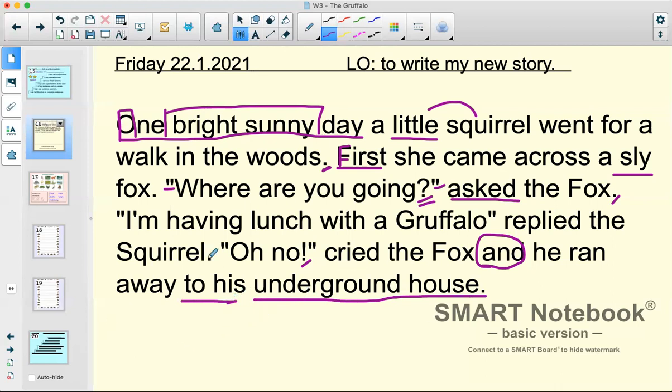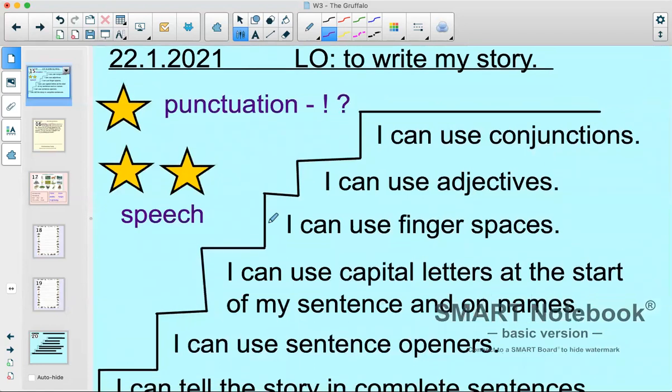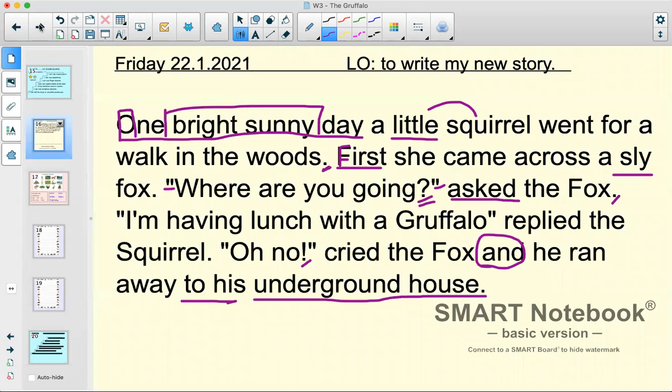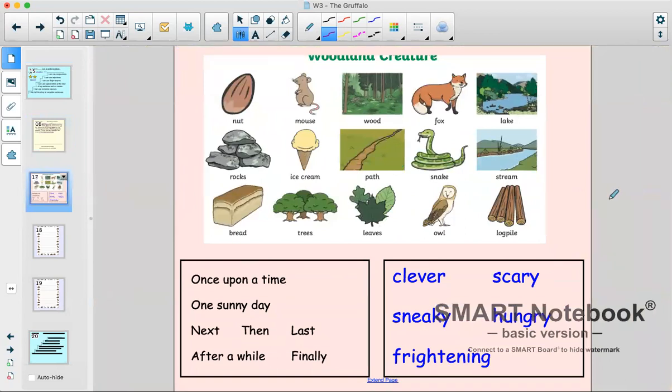Already in the first part of my story I've used so many of my steps to success — I've used sentence openers, capital letters at the start of the sentence, finger spaces, adjectives, conjunctions, punctuation, and a bit of speech. So I know that you can use all of these steps to success in your writing very successfully and I cannot wait to see them. We've also got our word mat from last week, so please feel free to pause the screen to use it with your writing. These are your special stories — really similar to the gruffalo story, but now you're changing your character. You've done lots of work this week on changing your character, planning your story, and retelling your story, and now you're going to write it. I absolutely can't wait to read them and to show them in our newsletter next week and celebrate your good work.